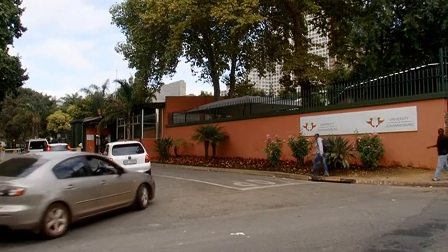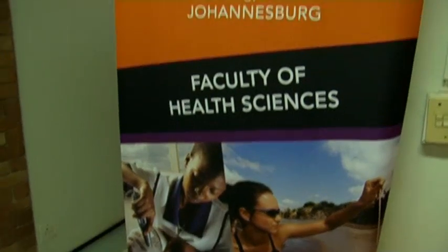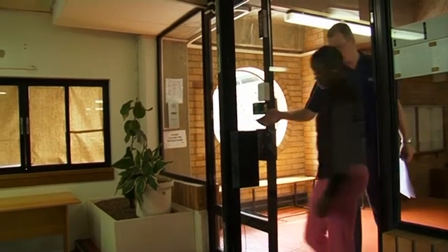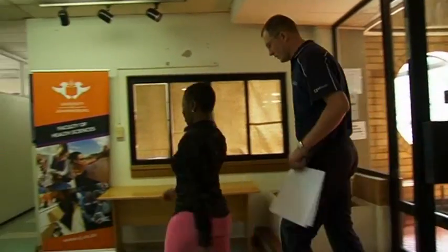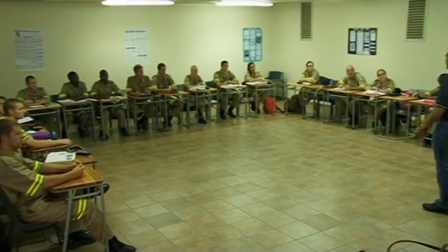The University of Johannesburg offers a well-recognized and highly respected professional bachelor's degree in emergency medical care. The Department of Emergency Medical Care is situated in the Faculty of Health Sciences, which offers a wide range of teaching and learning experiences.